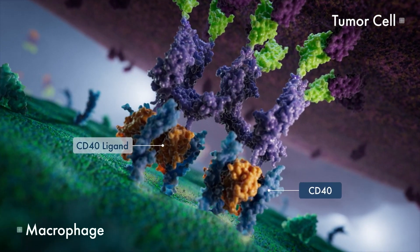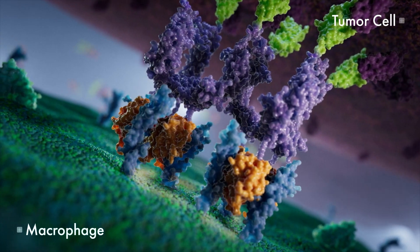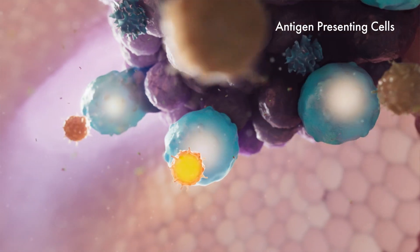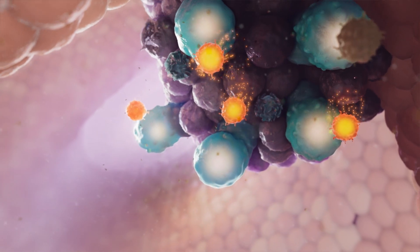CD40 is a member of the tumor necrosis factor superfamily of co-stimulatory receptors that requires trimerization for activation, and is broadly expressed on macrophages and other antigen-presenting cells. When activated, it provides potent immune system stimulation.